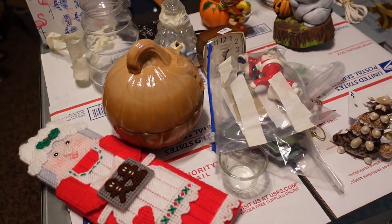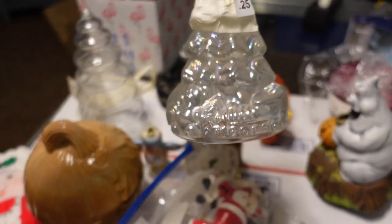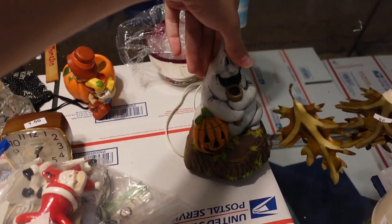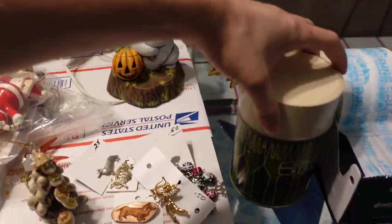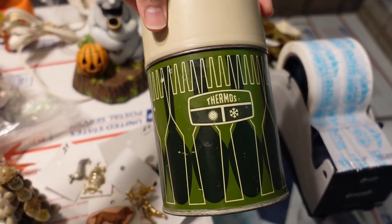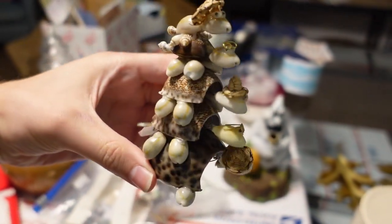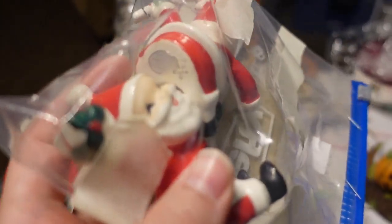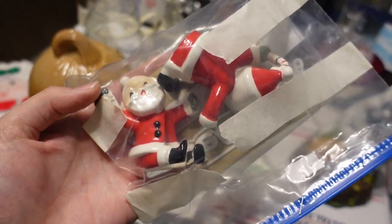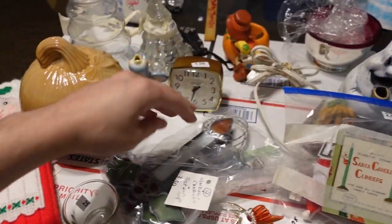I got all these things — I don't think I'll do a full haul on this so you can just see a little bit of what I got. The prices are remarkable: 25 cents for the glass iridescent tree, a beautiful thermos for 75 cents, some jewelry pieces for 50 cents, and these Napco candle huggers for two dollars.